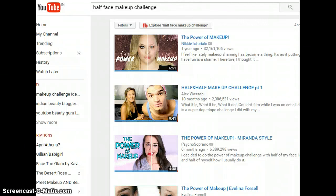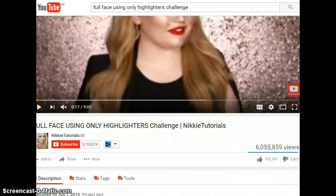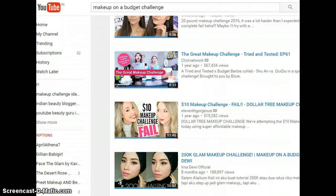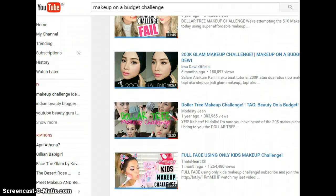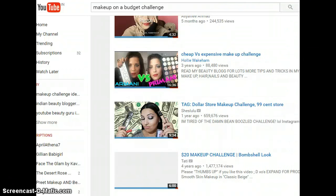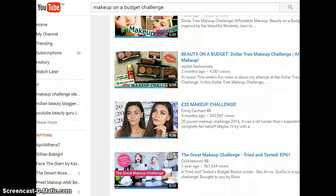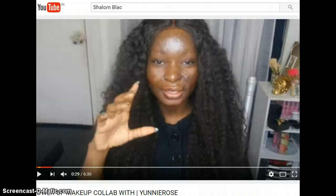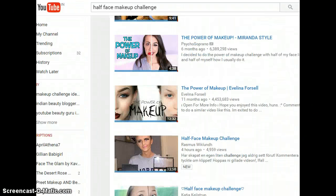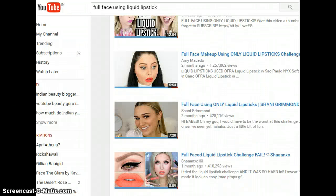So these are the five makeup challenges. First, the full face using only highlighters challenge — check out Nikki Tutorials for inspiration. The makeup on a budget series — under 10 bucks, under 100 rupees, whatever upper limit you want to set. And the power of makeup challenge, also called the half face makeup challenge, using either tag.